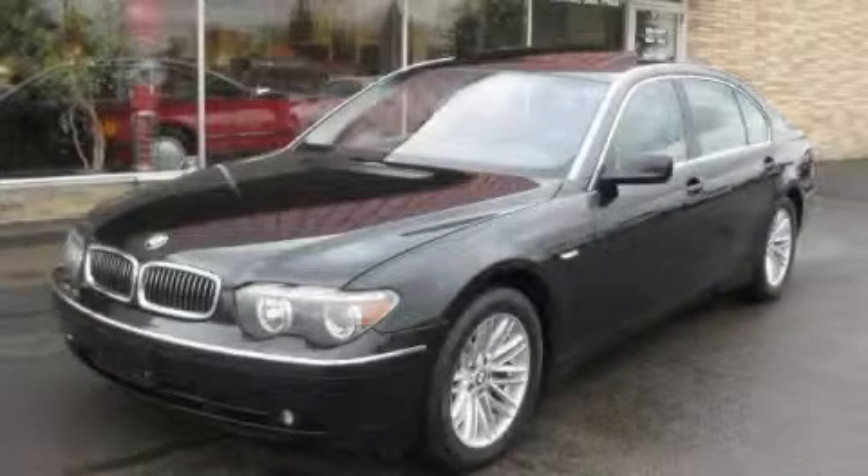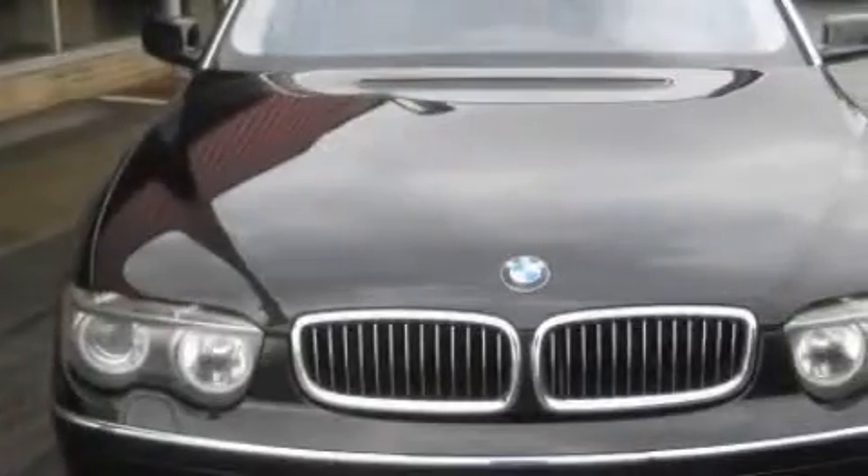This is a 2003 BMW 7 Series. A luxurious package designed with the finest elements in mind.